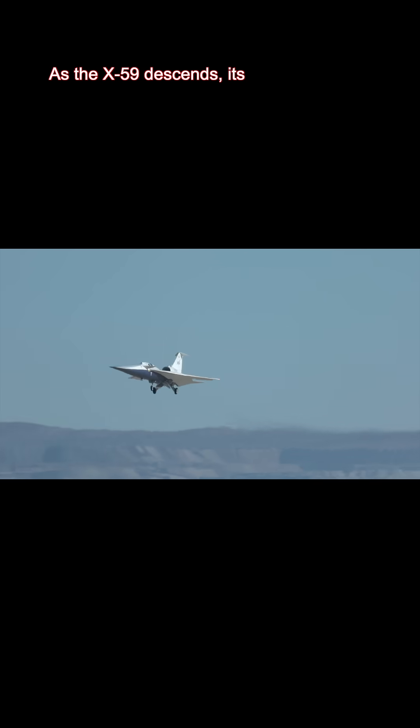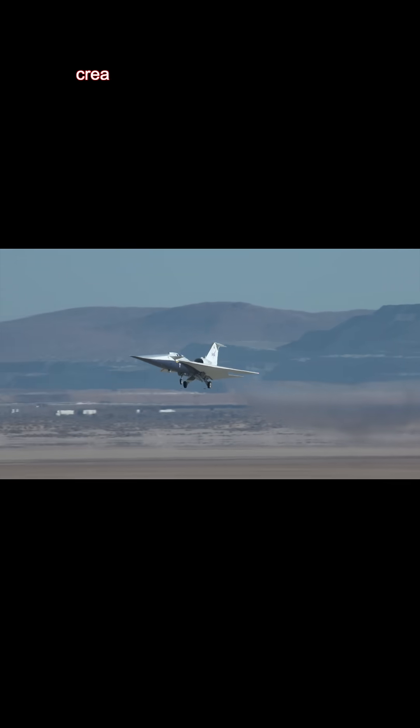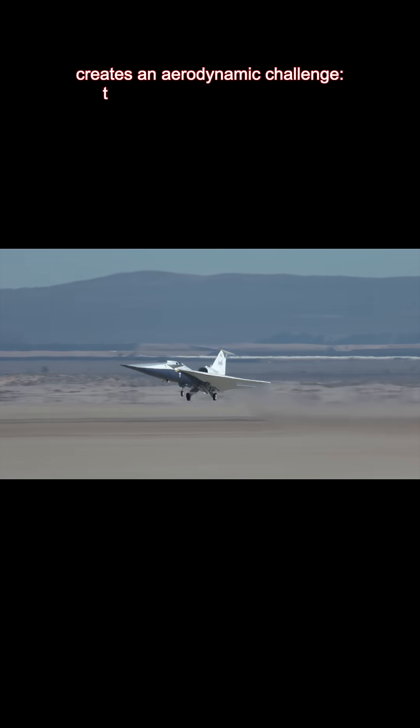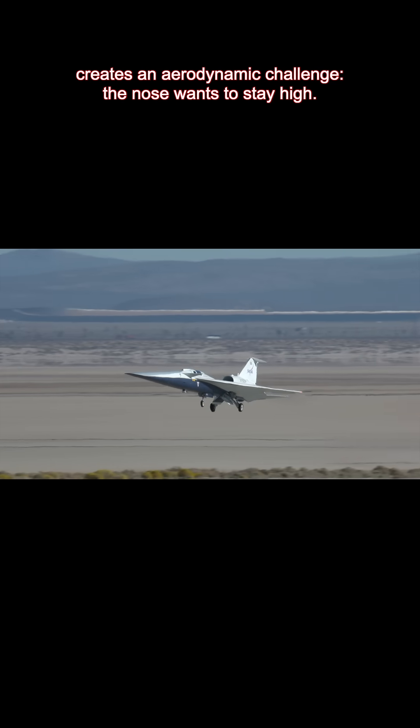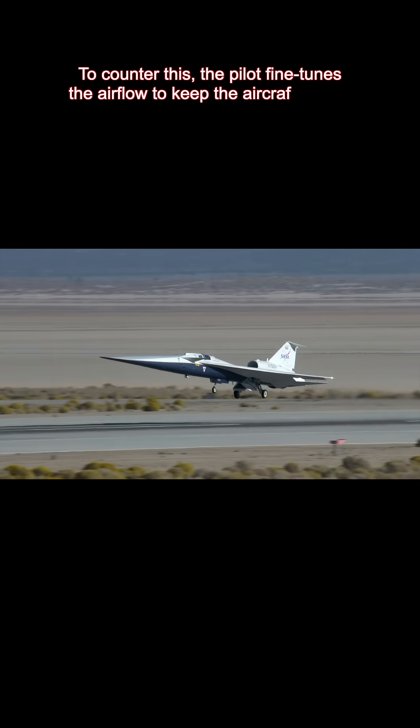As the X-59 descends, its unique shape, built to control shockwaves, creates an aerodynamic challenge. The nose wants to stay high. To counter this, the pilot fine-tunes the airflow to keep the aircraft stable.